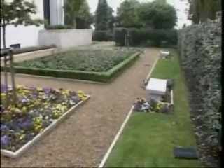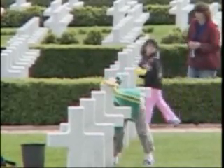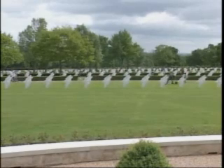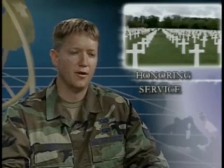As with all ABMC cemeteries, the grounds are well cared for, and the Italian marble headstones portray the belief and commitment of the American spirit. Technical Sergeant Scott Wakefield, Cambridge American Cemetery, United Kingdom. Be sure to tune in tomorrow night as we visit another American cemetery in the U.K.